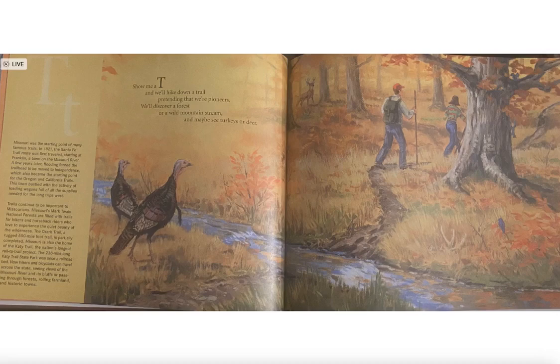The Ozark Trail, a rugged 500-mile foot trail, is nearly completed. Missouri is also home to the Katy Trail, the nation's longest rail-to-trail project, 238 miles long. The Katy Trail State Park was once a railroad bed. Now hikers and bicyclists can travel across the state seeing views of the Missouri River and its bluffs, passing through forests, rolling farmland, and historic towns.